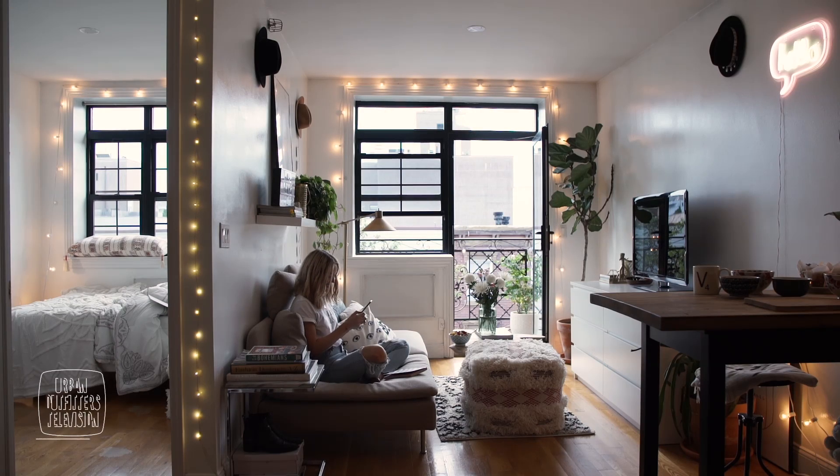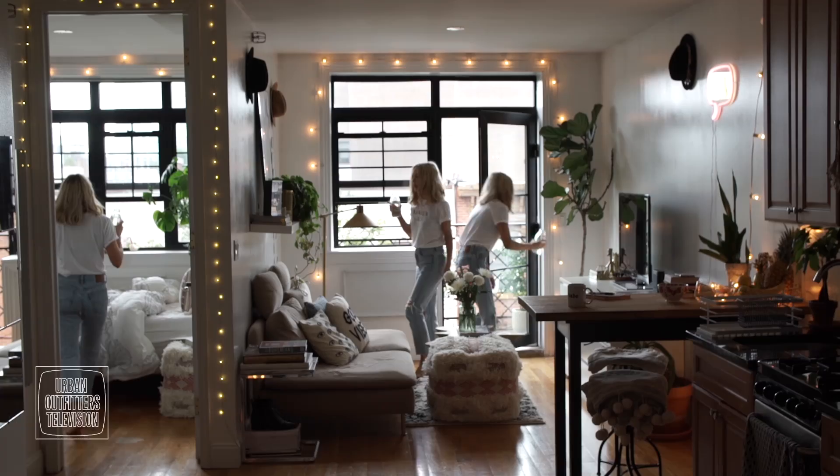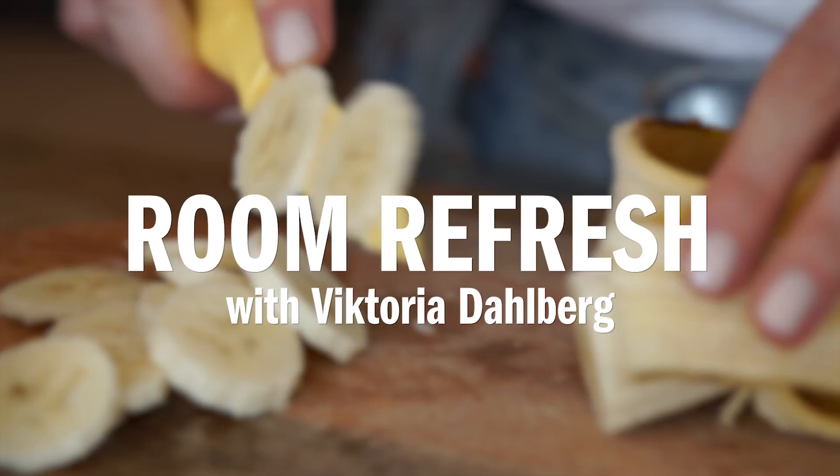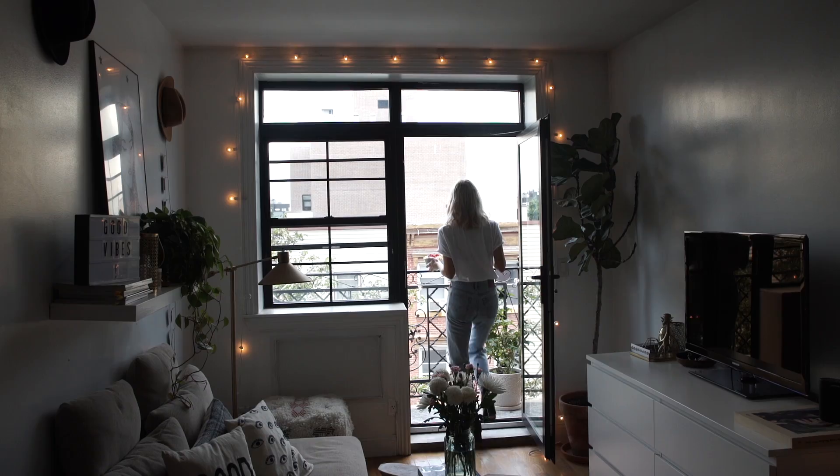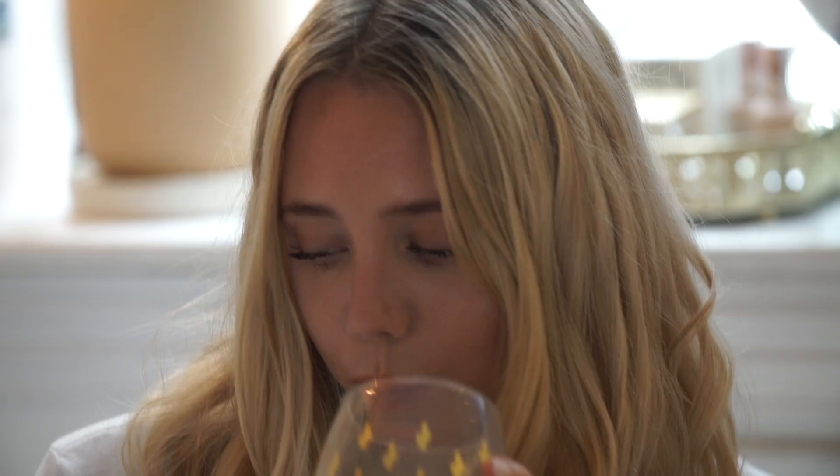My name is Victoria Dahlberg. I live in Williamsburg in New York and at the moment I'm working at Glass Studio as a senior retailer. Living in a small apartment is challenging but also fun and inspiring. Today I'm gonna refresh my entire apartment with some new products that I recently got from Urban Outfitters.